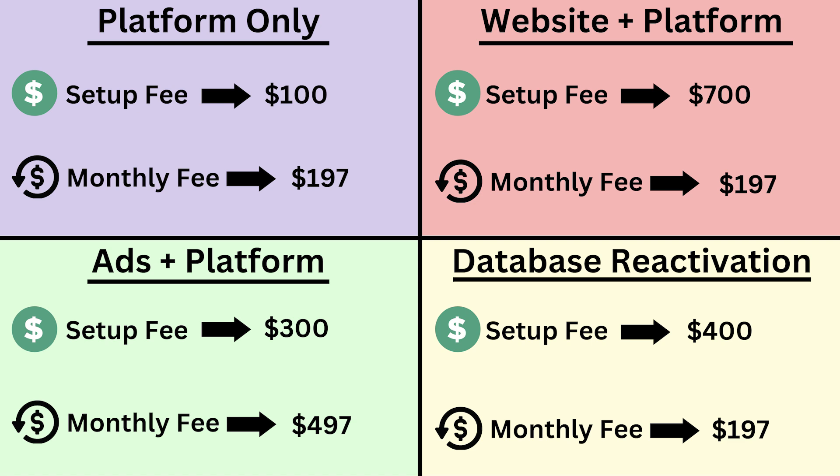Once those leads are in the system, you run automated campaigns — email campaigns and text campaigns — that go out to all of those leads, reactivate a bunch of them, and turn them into clients for the business. For this, you can easily charge a $400 setup fee to transfer all of those leads into GoHighLevel. Then you continue to charge $197 a month for the business to keep access to the software and all the conversations with their leads and clients. This is a great offer for businesses that already have a database of leads or previous clients.